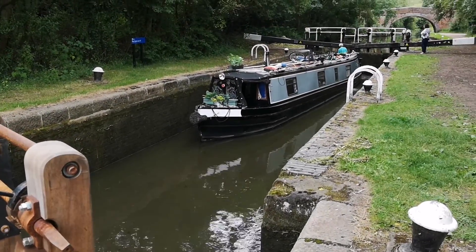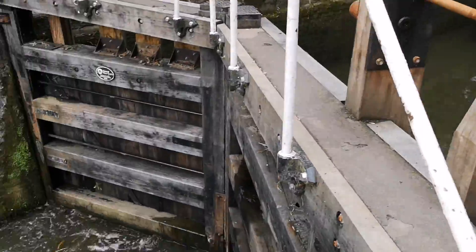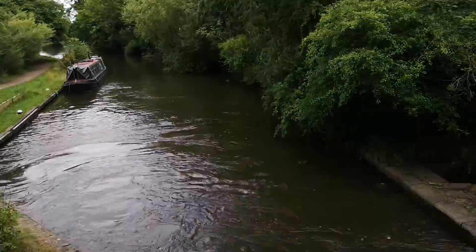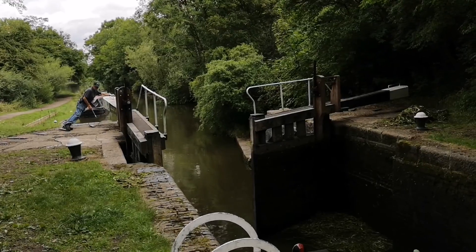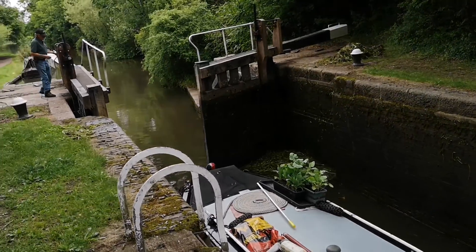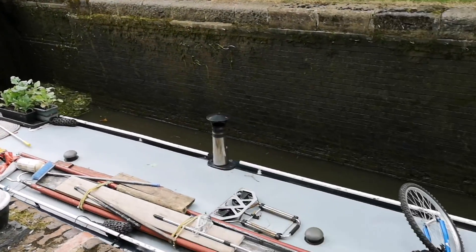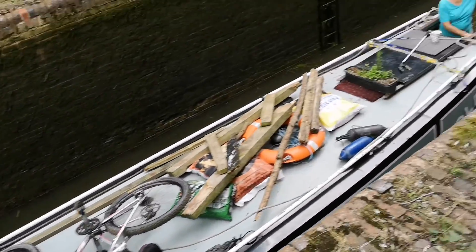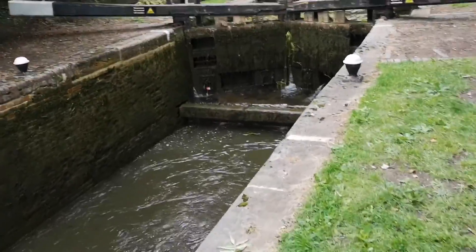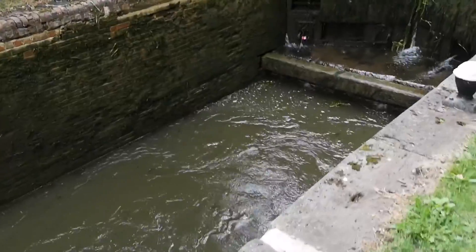And once they're equal, it will pass through here and head down there. There it is, ready to go through - all the water's balanced out. I do love the locks, they're amazing. Here you can see how low that water level is.